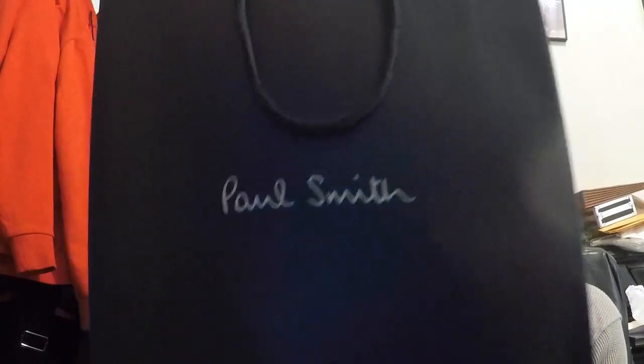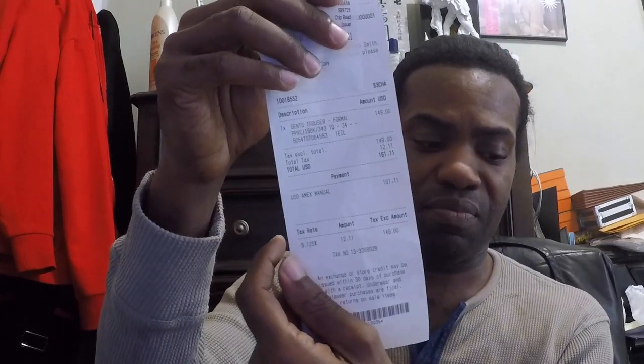The next stop: I went to Paul Smith. I told you — I finally popped my cherry and went to the Paul Smith store. I'm a huge Paul Smith fan, and there are actually a couple of stores down here in New York, but I haven't had the nerve to step foot inside one until now. I only picked up one thing here.